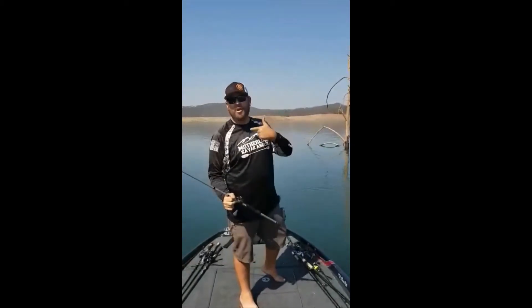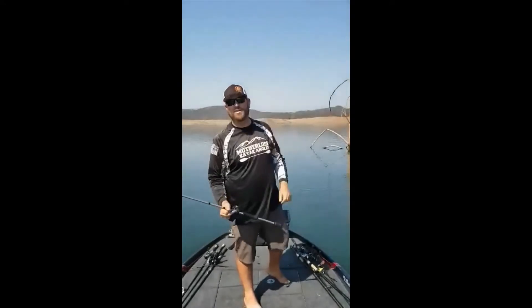Good morning, good afternoon, good night. I am Ryan Cook. Whatever time you're watching this video, thanks for watching Common Sense Fishing.